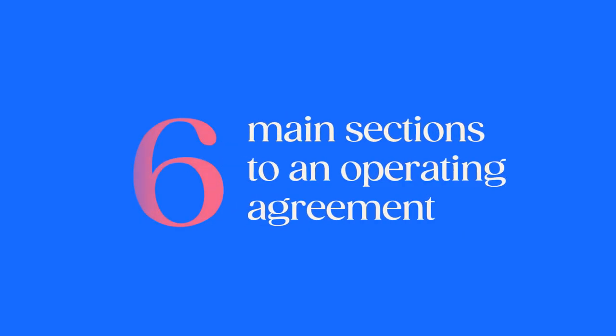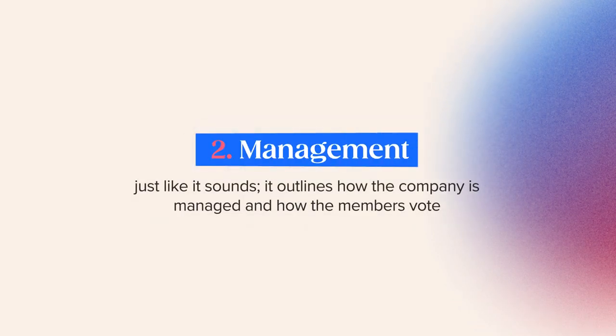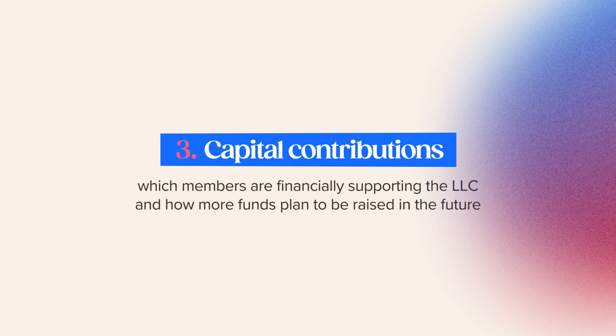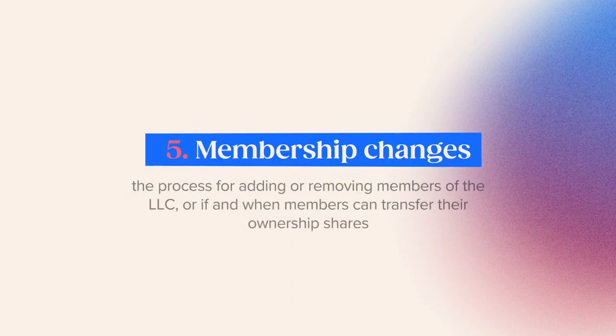There are six main sections to an operating agreement. Section one, organization, describes when and where a company is created, who its members are, and how ownership is structured. Section two, management and voting, outlines how the company is managed and how members vote. Section three, capital contributions, covers which members are financially supporting the LLC and how more funds plan to be raised in the future. Section four, distributions, covers how the company's profits and losses are distributed among the members.